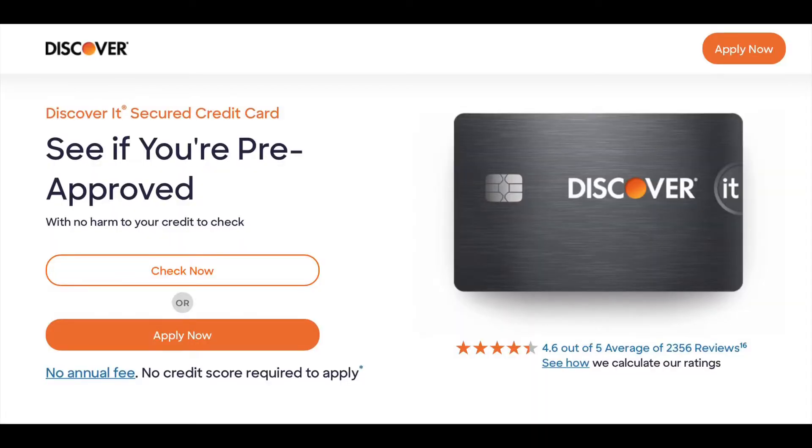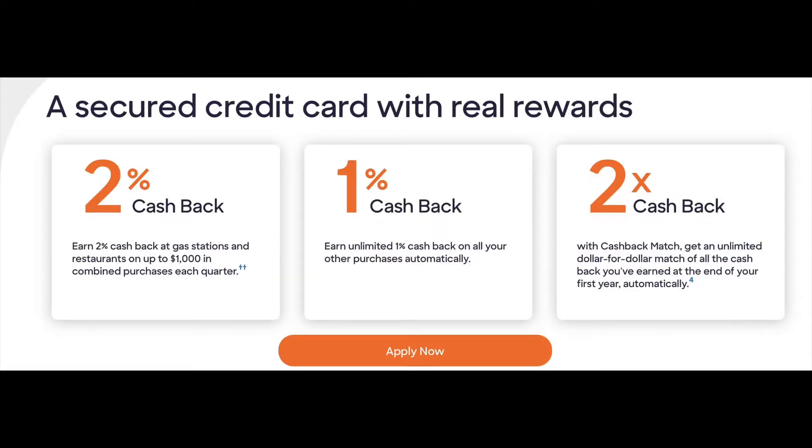Number one: the Discover It Secured card. It gives you 1% cash back everywhere and 2% back at gas stations and restaurants. What's cool about Discover is they match all your cash back after 12 months of having the card. So if you earned $400 cash back, they match it and give you another $400 — it feels like free money. This was actually my first ever credit card, and it was super cool to get that extra money after 12 months.